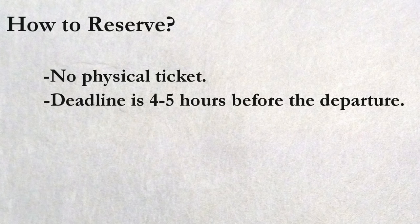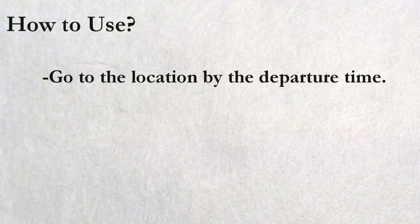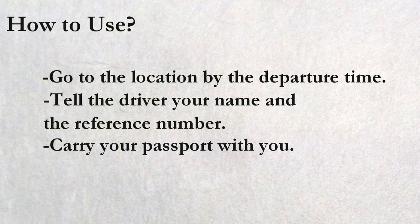How to use? Simply go to the location written in the email by the departure time. In some cases the bus stop is a bit hard to find, so you should try to arrive at least 30 minutes before departure. As your bus arrives, tell the bus driver your name and reference number. Occasionally they require you to show your passport, so be sure to carry it with you. There is a luggage compartment under the bus to keep your suitcase, so no worries about that.